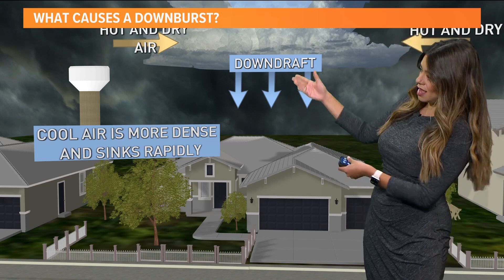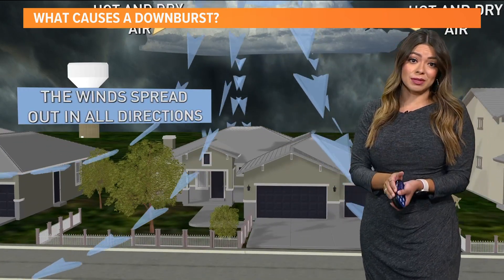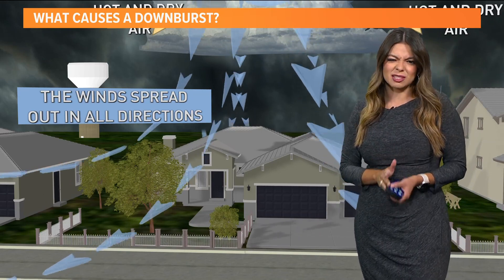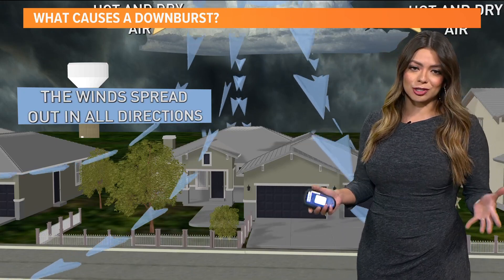So that cold air is what's more dense, and that's why it sinks so much faster. The higher that contrast is, the stronger the result. This can definitely produce some very strong winds, sometimes damaging winds. Definitely something we need to be watching, especially if you're considering spending time on the lake here in the next couple of days. We'll be watching that.